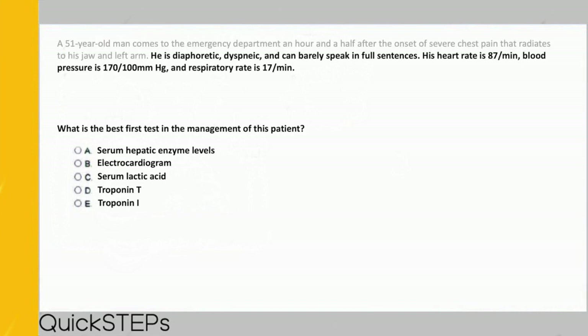He is diaphoretic, dyspneic, and can barely speak in full sentences. His heart rate is 87 per minute, blood pressure is 170 over 100, and respiratory rate is 17 per minute. What is the best first test in the management of this patient? A) serum hepatic enzyme levels, B) electrocardiogram, C) serum lactic acid, D) troponin T, or E) troponin I. This seems like a cardiorespiratory issue, backed up by the answer choices mostly pertaining to cardiology.